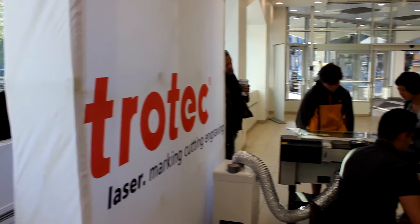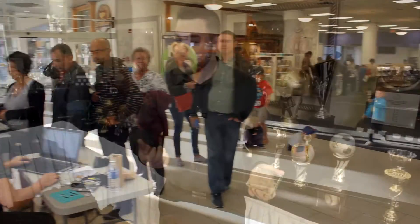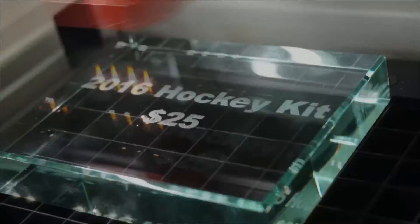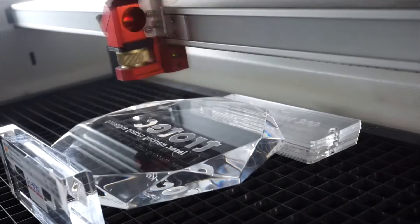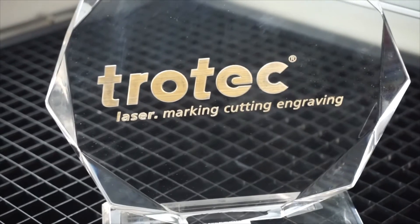An excellent way to talk to administrators about getting a laser is to talk about how it can make money for the school. One way is awards — instead of paper awards, you can start creating very cool awards right in the school and have the students create them, giving them a job and allowing you to produce your own acrylic awards for the school.